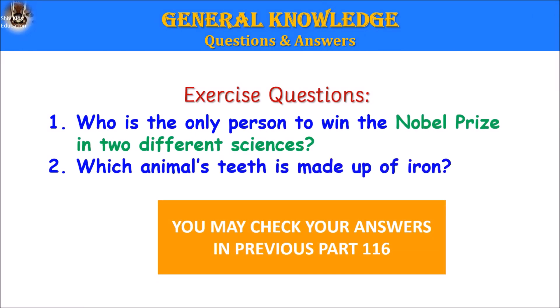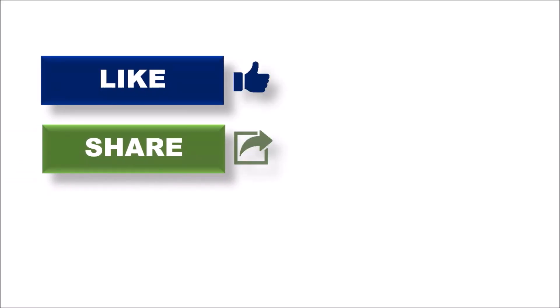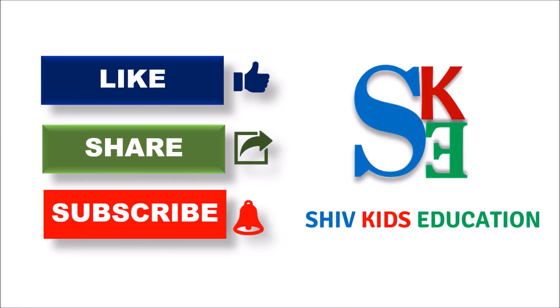Here are the exercise questions for today. 1. Who is the only person to win the Nobel Prize in two different sciences? And 2. Which animal's teeth are made up of iron? You may check your answers in the previous part 116. And of course, don't forget to like, share, and subscribe to Shift Kids Education. Bye, see you in my next video.